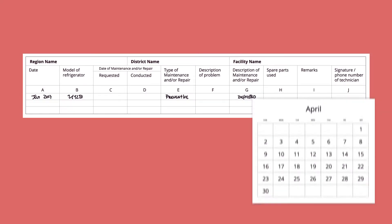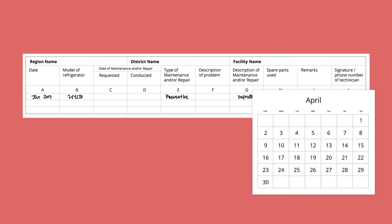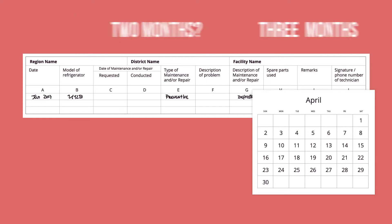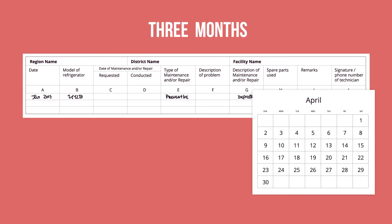If this is April, how long has it been since this refrigerator received any preventative maintenance service? One month, two months, or three months? It has been three months, which is too long between preventative maintenance, especially in tropical countries with a high degree of humidity.